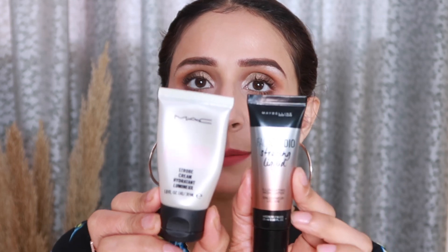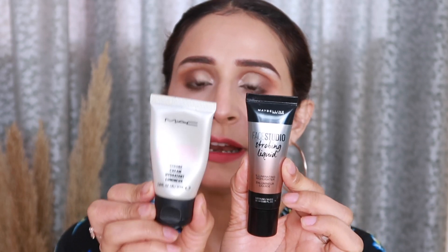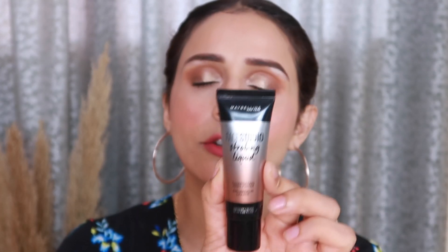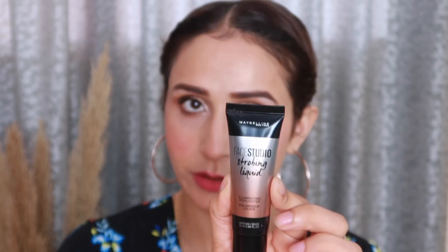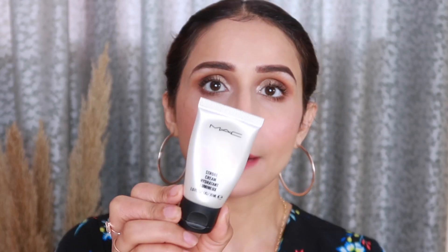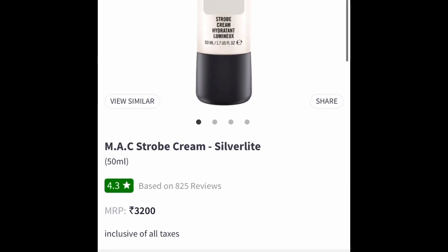Let's talk about the packaging. The MAC Strobe Cream comes in a squeeze tube form, and my shade is Pink Light. The Maybelline Face Studio Strobing Liquid Cream comes in my shade Nude. For MAC, there is a small mini version available, and in the bigger version you get four shades: Peach Light, Silver Light, Pink Light, and Gold Light.